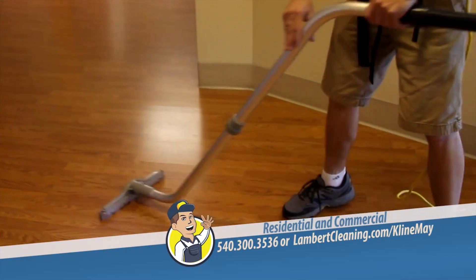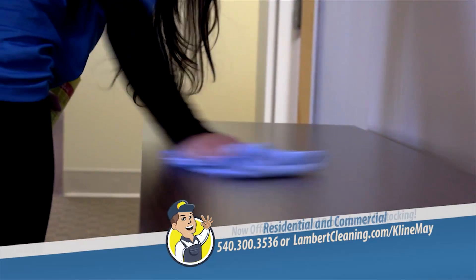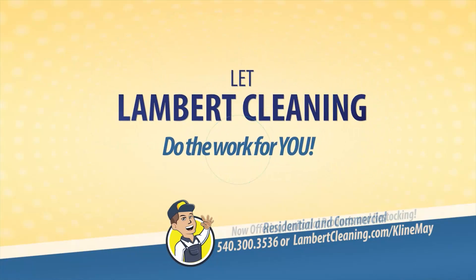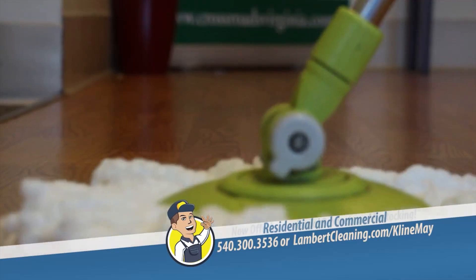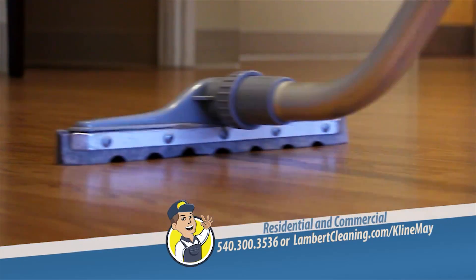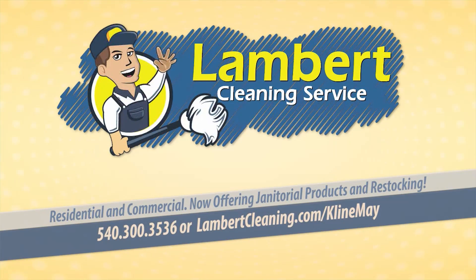Cleaning your entire office or business takes the right equipment to get the job done. Don't waste your time and money on cleaning supplies and expensive equipment — let Lambert Cleaning Service do the work for you. We know how to take your office from clean to spotless, so you'll never have to worry about ordering supplies or buying special equipment to keep your office clean again. Lambert Cleaning Service — we take care of your cleaning so that you can take care of your business.